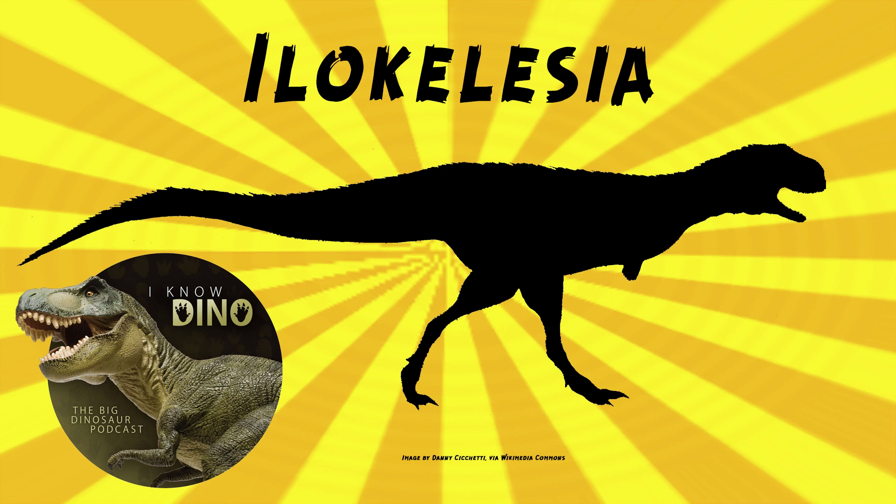Ilocalacia was described in 1998 by Rodolfo Coria and Leonardo Salgado. Fragments of the skull and skeleton were found in 1991. The holotype included part of the skull, five articulated tail vertebrae, a couple of neck and back bone vertebrae, cervical ribs, and parts of what were either the hands or the feet — I couldn't tell exactly based on the description since it's just a few bones.